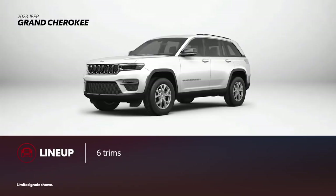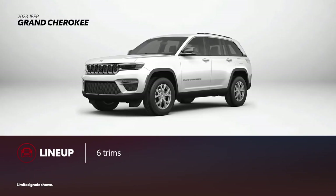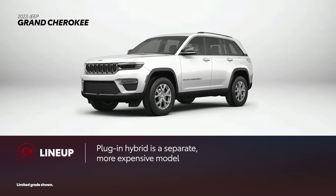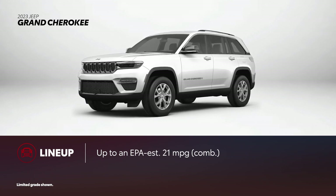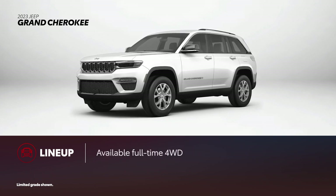All new for last year, six of the seven Grand Cherokee trims returned for 2023 unchanged. A plug-in hybrid model is available as a distinct and more expensive variant. As a result, the most efficient Grand Cherokee receives an EPA-estimated rating of up to 21 mpg combined. In the Jeep tradition, Grand Cherokee is available with full-time four-wheel drive.